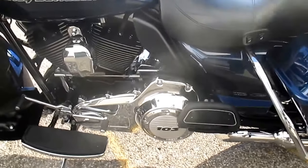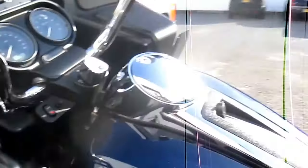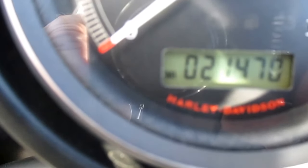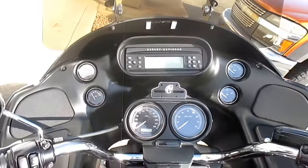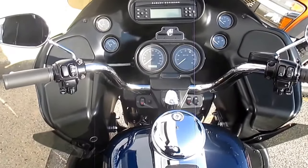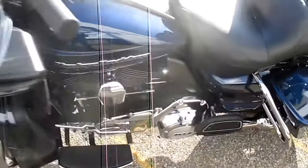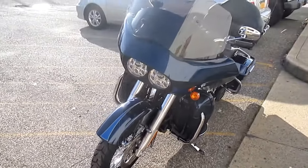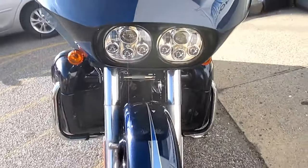One-oh-three cubic inch engine, six-speed transmission. Let's take a peek at the miles. Nice, comfortable machine — Road Glide Ultra, all the bells and whistles. Got your Daymakers to light up that road.